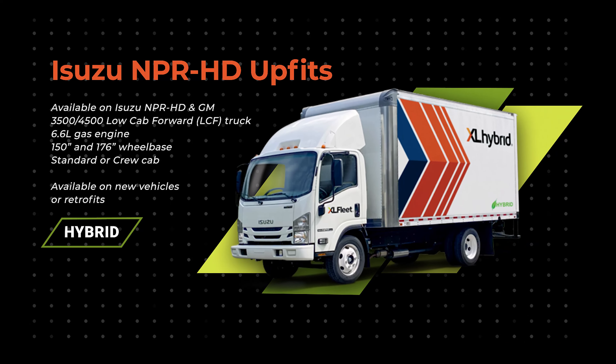XL Hybrid Isuzu NPR upfits are available on Isuzu NPR HD and GM 3500/4500 low-cab forward options. It's available on the 6.6-liter gas engine, on both 150 and 176-inch wheelbases, and on both standard or crew cab configurations.